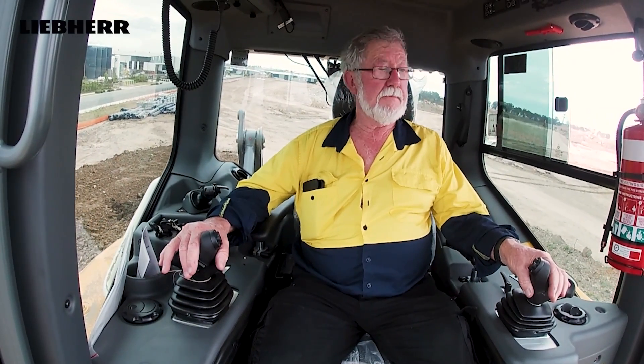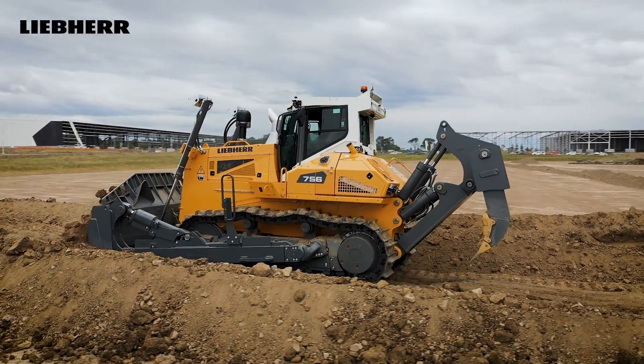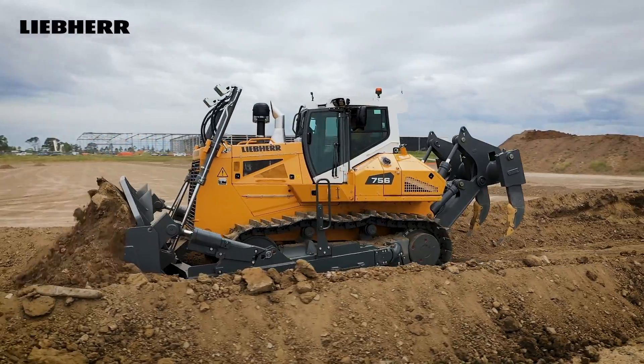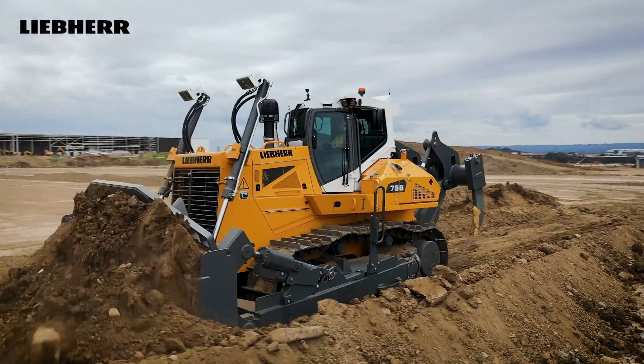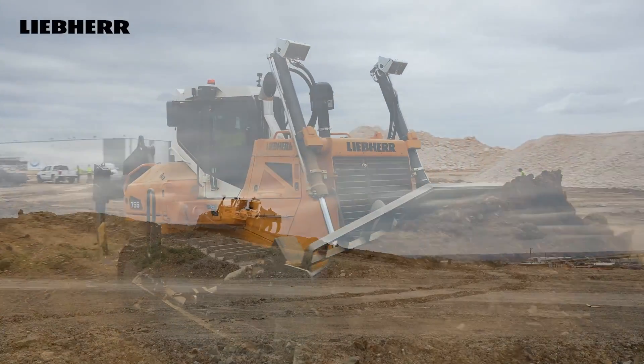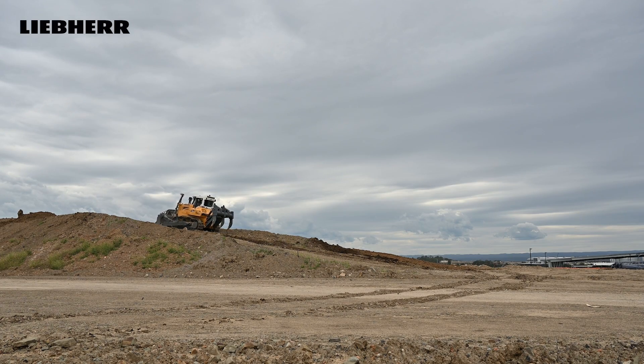The controls are fully adjustable, so if you get someone who's taller than myself they can adjust them further away, or if they're shorter you can bring them in. The footrests are set on a bit of an angle - not straight in front of you - and there's a nice one in case you're going down a really steep hill and it's pulling you out of the seat; you can stick your foot on it and hold yourself in.